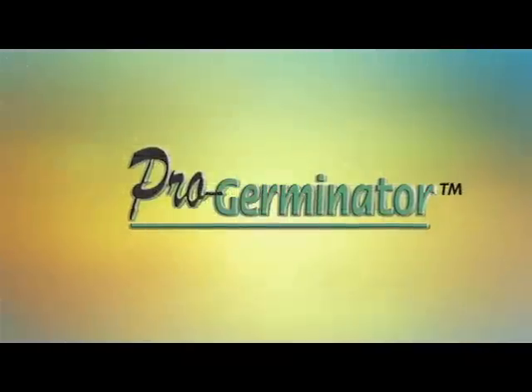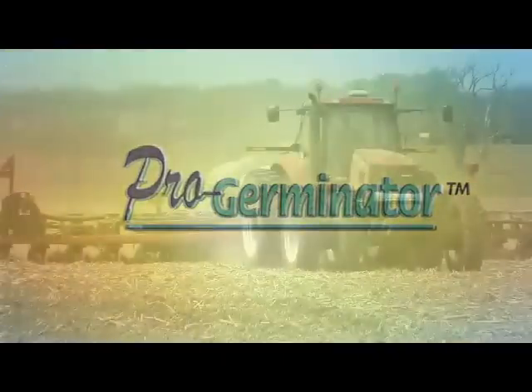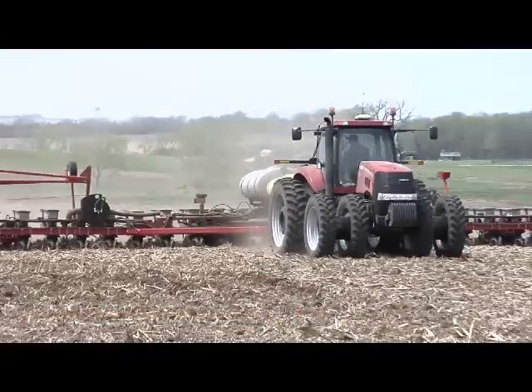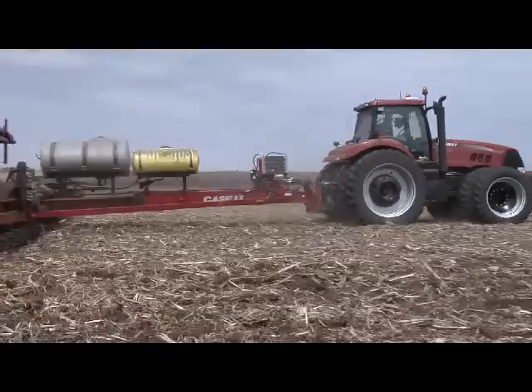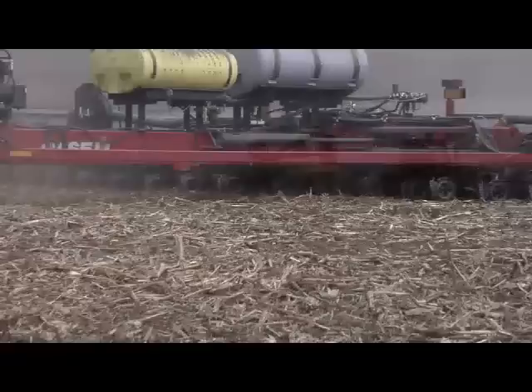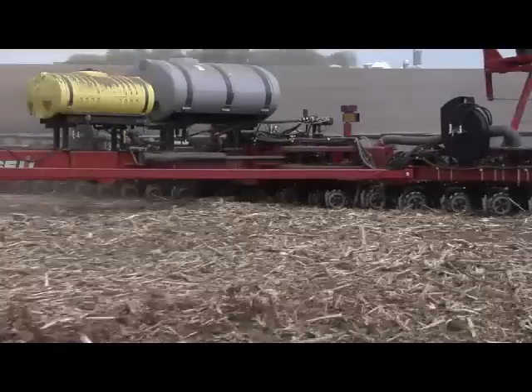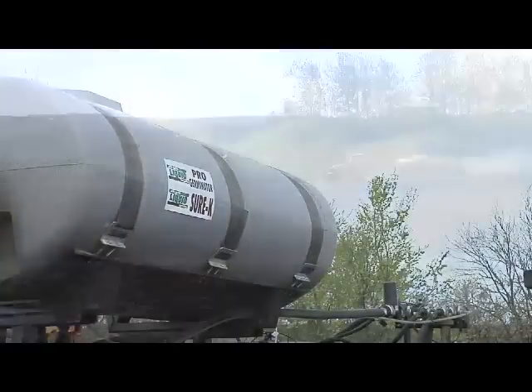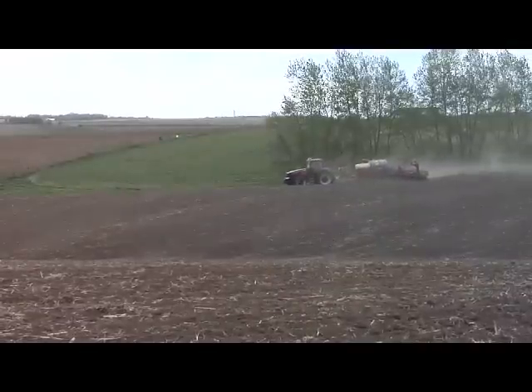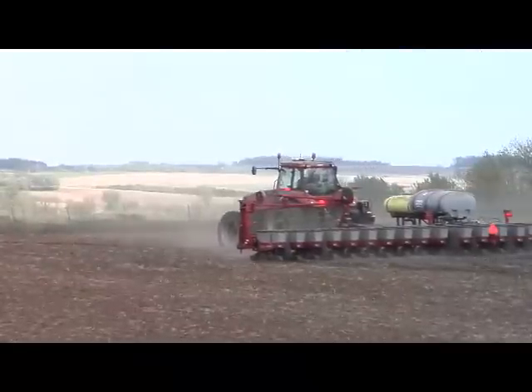The way I chose to do that was with ProGerminator. ProGerminator has flavanol technology to prevent tie-up of that nutrient for about 60 days. For my corn I needed to get a good early start and have plenty of phosphorus in that plant by the time I got to tasseling. We've got high pH areas where calcium is tying up phosphorus, so even though we're putting lots out there, it's not necessarily getting into our crop. With ProGerminator we can use much lower rates than 10-34-0 and we aren't putting all that salt in the furrow, so it's safer for our crop as well.